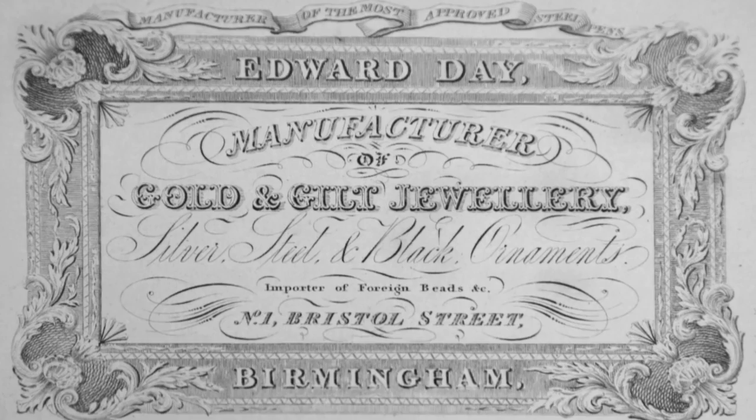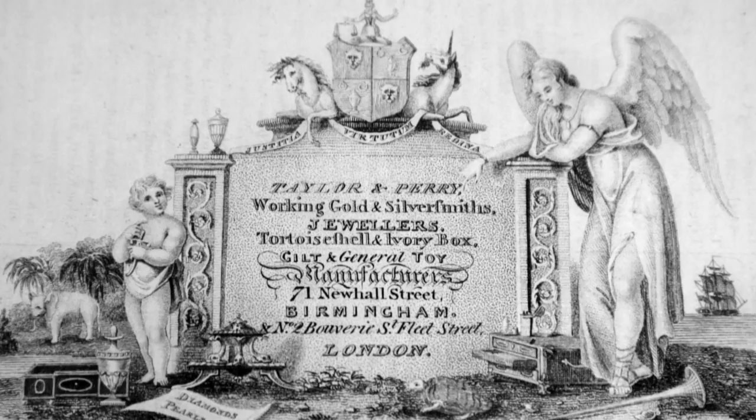The RBSA grew out of drawing schools established in Birmingham in the 18th and 19th century, mainly to train young artisan artists working in industry. Many of those young artists and their teachers began to develop an ambition to become more professional in their practice.